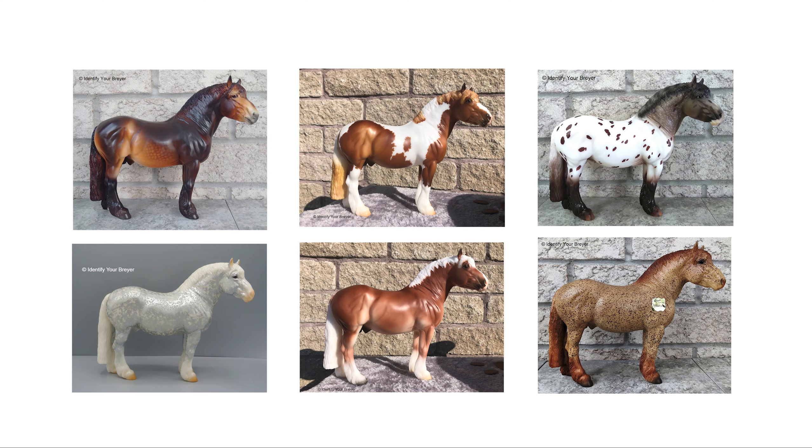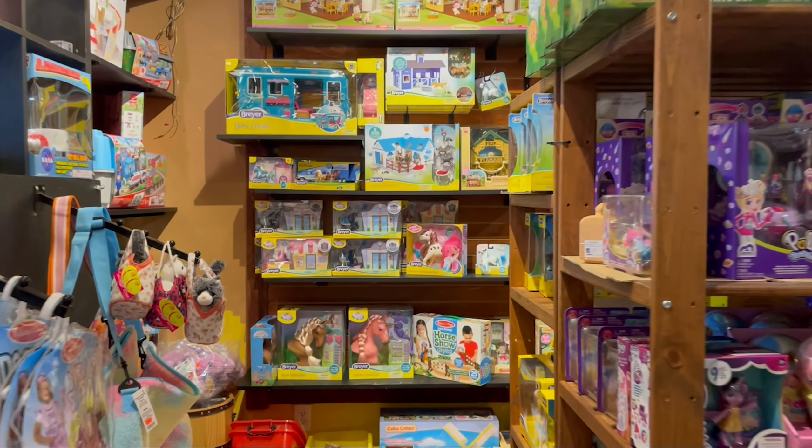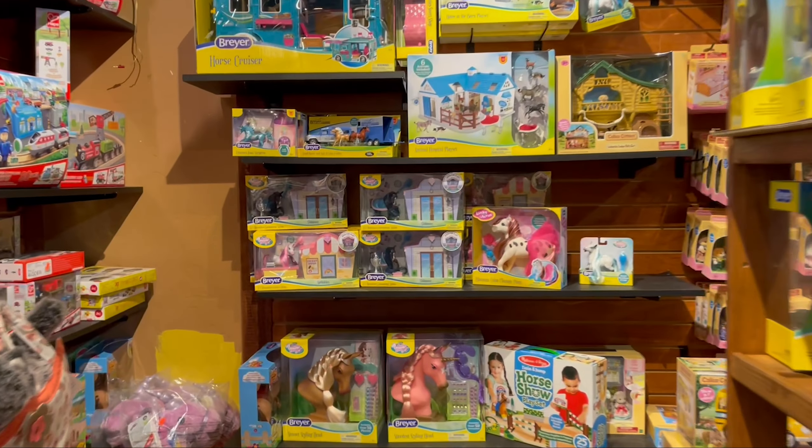Do you have a Theo or any others on this mold? Who would you have brought home from this toy store? I'd love to know. Thanks so much for watching.